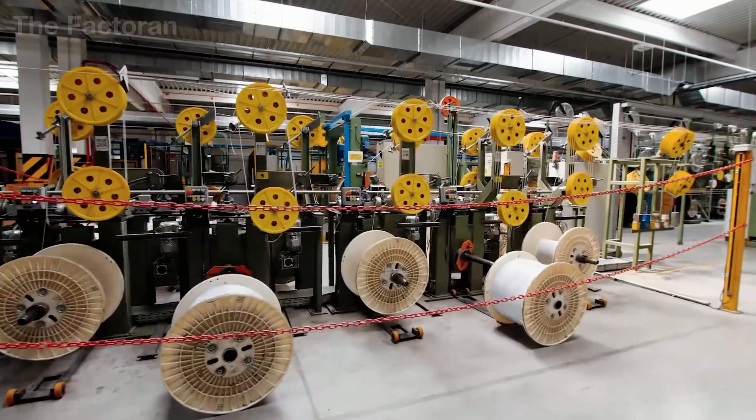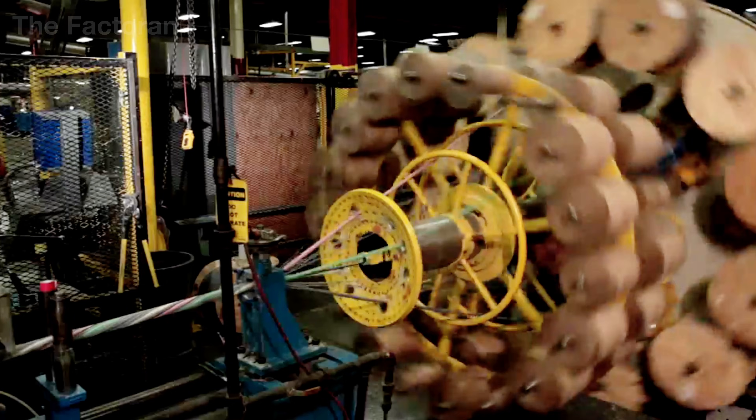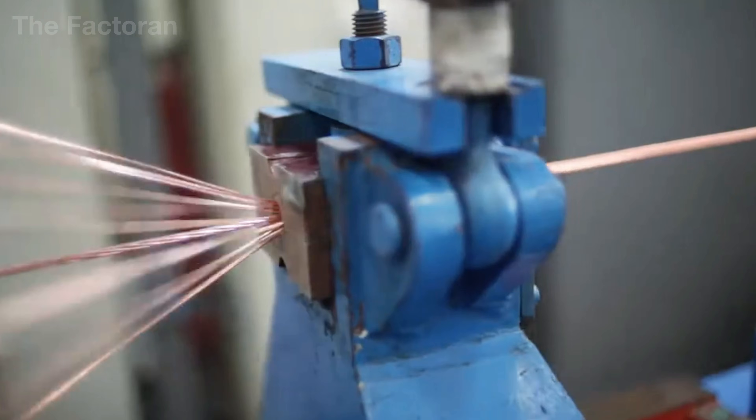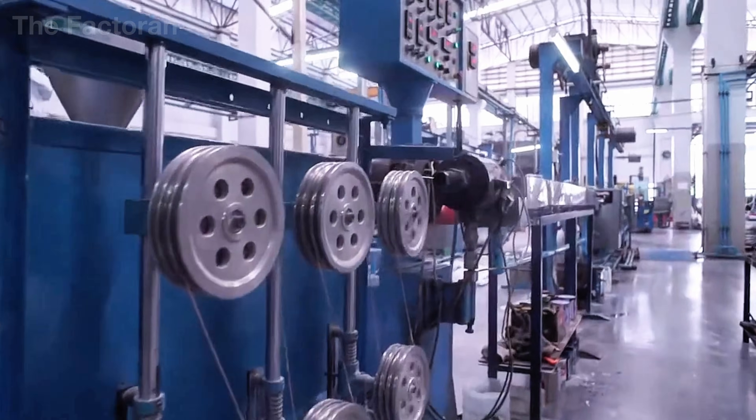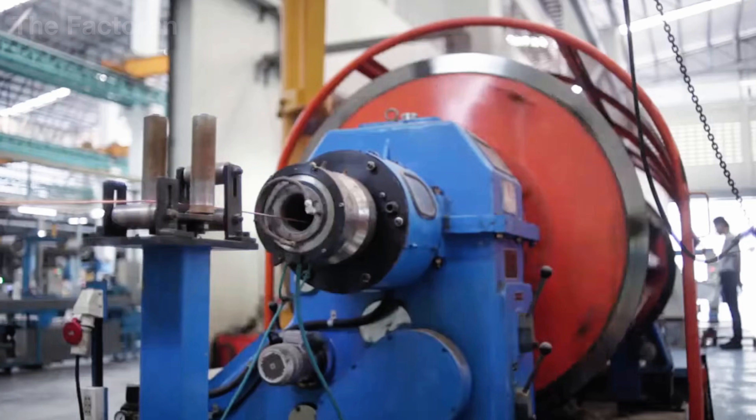For more than a century, the global power grid has operated on over 60 million kilometers of electrical cable — enough to wrap around the Earth nearly 1,500 times. But what allows these seemingly slender wires to carry enormous amounts of energy, running non-stop for decades without failing?